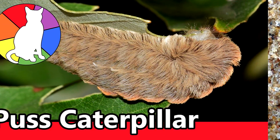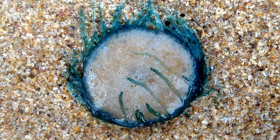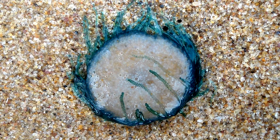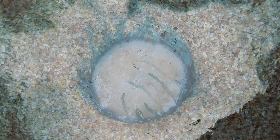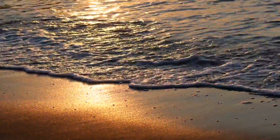Remember the dangers of the puss caterpillar from a few episodes back? How long Blue Buttons can live seems to be a mystery, but we do know that they possess both male and female reproductive organs. They will simultaneously release both sperm and eggs into the water column for fertilization.